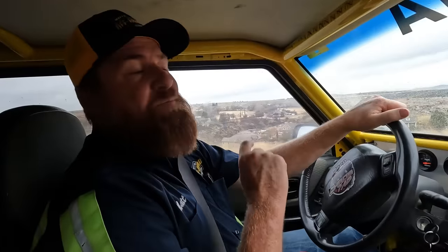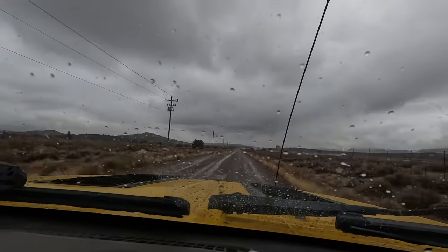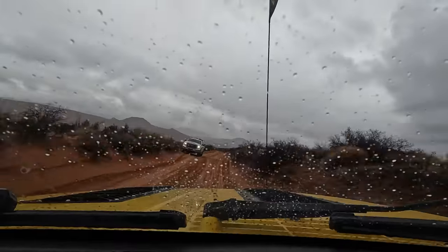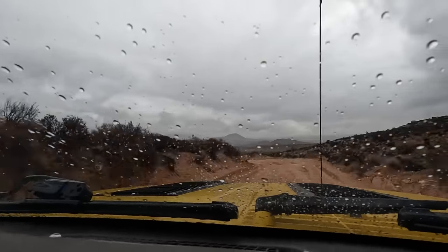Here's my theory as to why the driver's side always goes bad first: it's because that's the one you're actually looking through all the time. The driver's windshield wiper is working harder than the passenger's because more vision is passing through that side of the windshield. Prove me wrong.